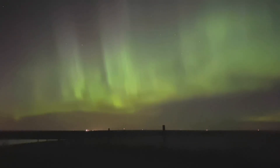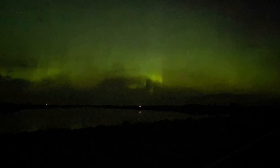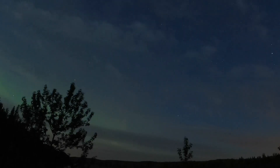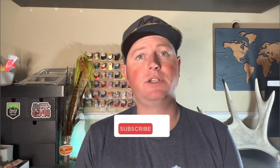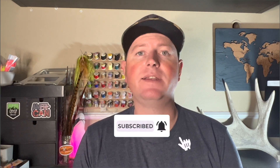If you clicked on this video then that means you're trying to see these. Hey guys, welcome back, and if you're new here we put a video out every Monday so consider subscribing to this channel, like this video, and share it around — it really helps us get our content out to more people. With that being said, let's get right into it.